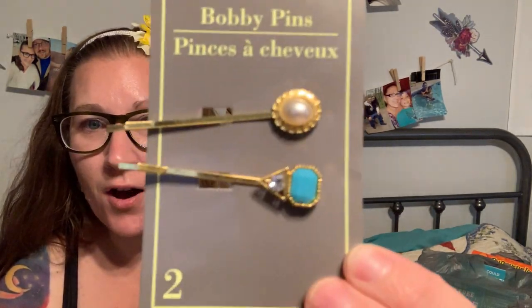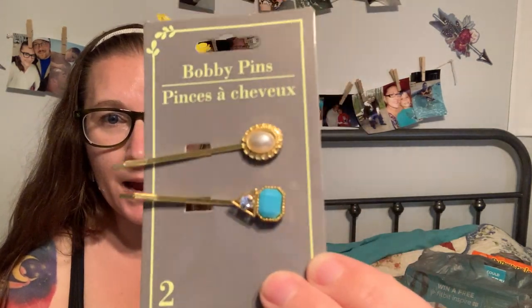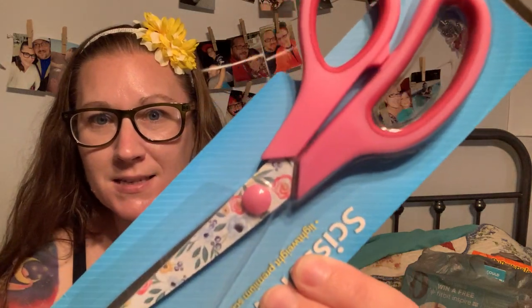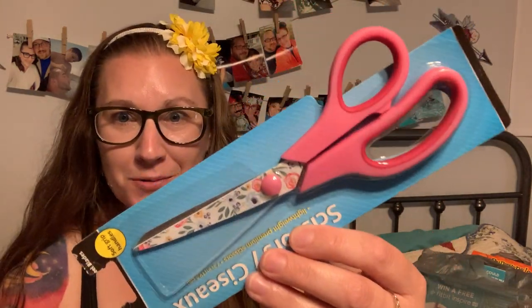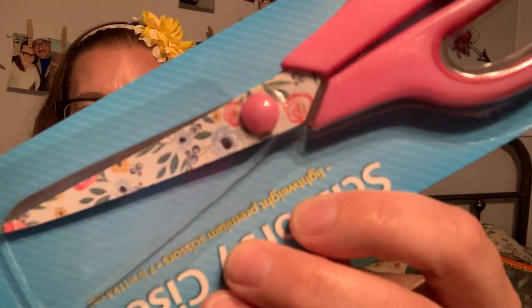I bought these hair clips to clip up the side of my hair — I absolutely love the blue one, of course. I was really looking for the ones that say 'sassy' or whatever, but they didn't have those. And these scissors are it for me — I am going to feel like such a fairy princess using these when I do my crafts. I also bought these 'Land of the Free' cups to put around the table once I do the place settings.